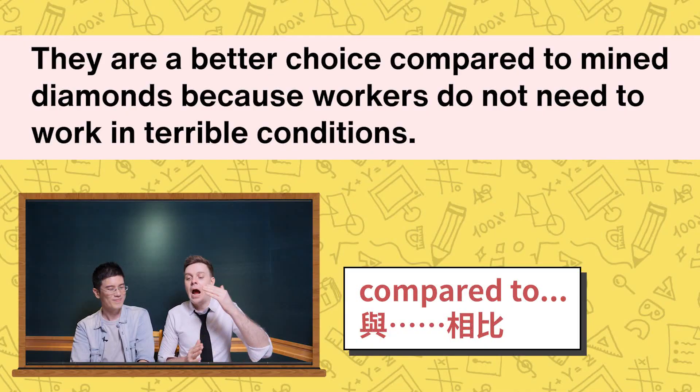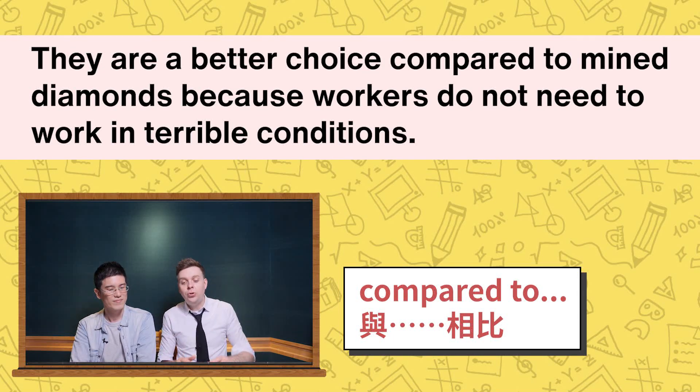There are several benefits to using lab-grown diamonds. We're going to learn more about the good things that come from lab-grown diamonds. Note that 'several benefits to' — 'to' here is a preposition, so after it, if you have a verb, you use V-I-N-G. So here it's 'using lab-grown diamonds.' They are a better choice compared to mined diamonds, because workers do not need to work in terrible conditions. They're really dangerous — it's very hot and very scary down there. If the mine falls on you, you're not getting out.